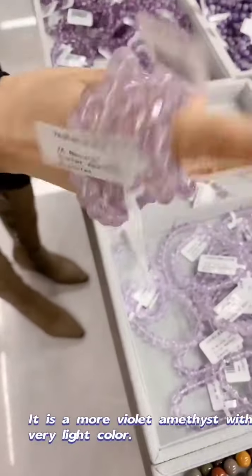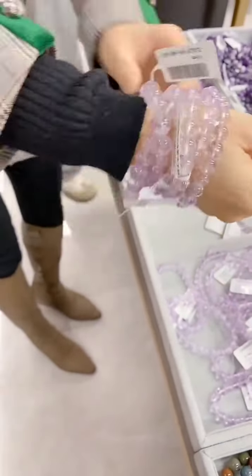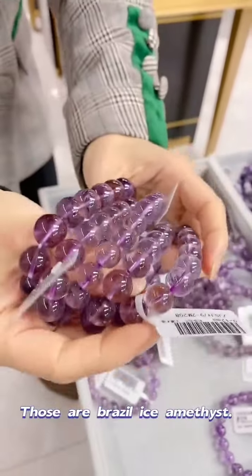It is the Mollet amethyst with very light color, which can make you look younger. Those are Brazier Ice amethyst.